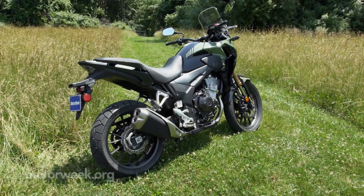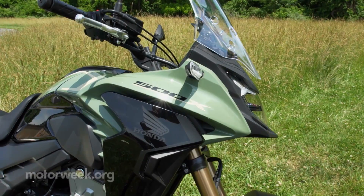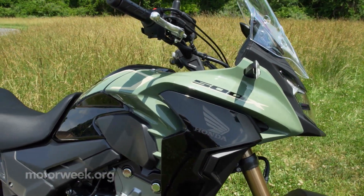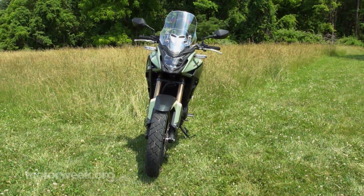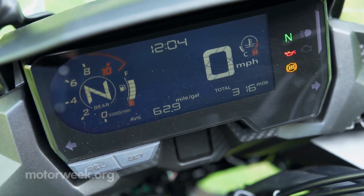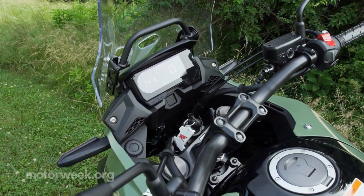In simpler times, we would have called this paint job Army Green, but now we get names like Pearl Organic Green and Black. It's your only choice for 2022, and there are no other trims or options per se, just the usual add-on accessories. The full LCD gauge cluster provides just the basics, but does so in a clear manner that's easy to read even in direct sunlight.